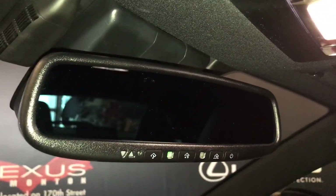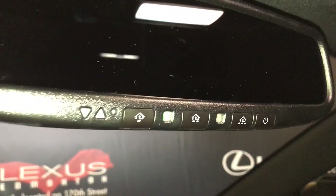The rear view mirror is power auto dimming, with our garage door opener controls, manual sunshade, and power moonroof.